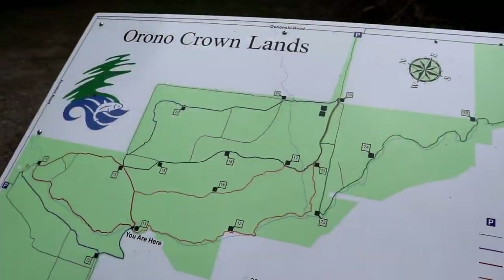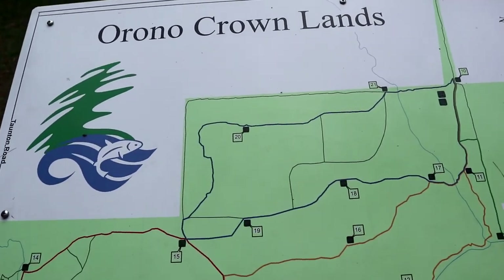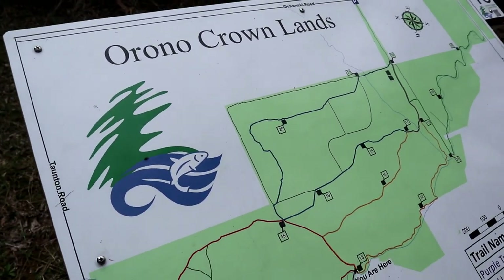One would think that with this many gadget caches in one place we were in West Virginia — no! We're just east of Toronto, a place called Orono. Take the T's out of Toronto and that's where we are. It's really nice, you've got to come here. It's a really good day, and a lot closer for us than West Virginia.